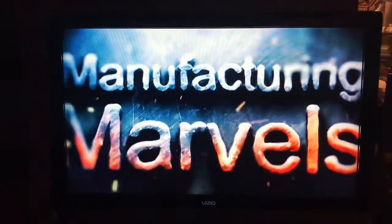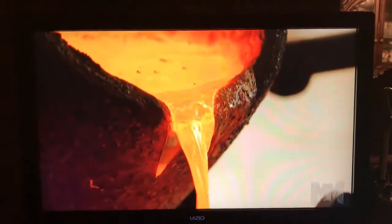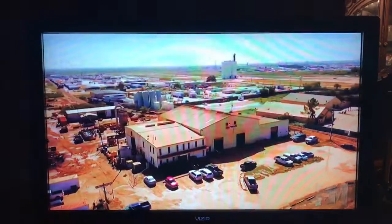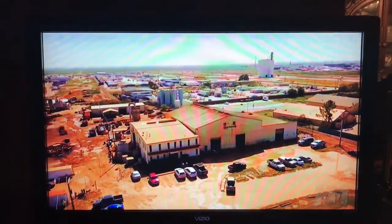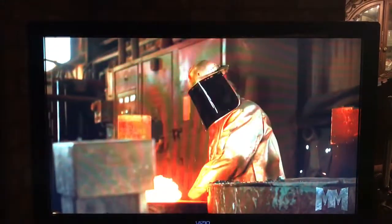Hi, this is John Criswell. Welcome to Manufacturing Marvels. Cast cylinders of all shapes and sizes are vital to the daily operation of many industries. Since 1982, Odessa, Texas-based Pentatech has been turning up the heat in the Permian Basin and beyond with custom centrifugal castings.